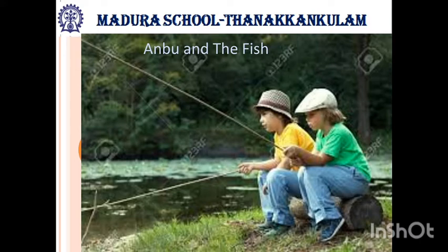They used dhoti as a net to catch fish. Anbu also made fishing rods using sticks and thorns at home. Rods means a thin straight piece of wood. They went to the pond and caught the fish, then they shared the fish equally.